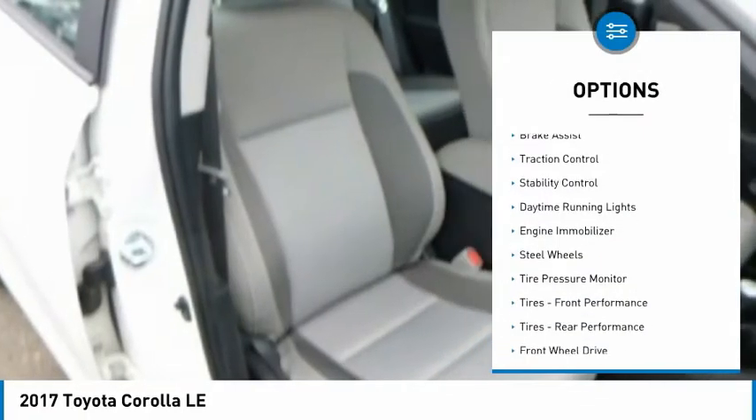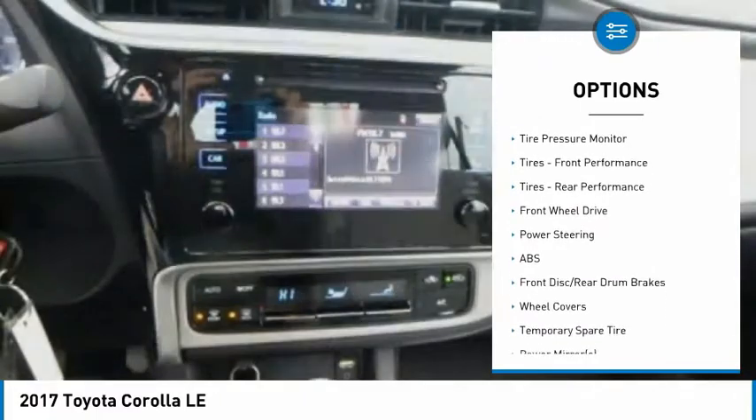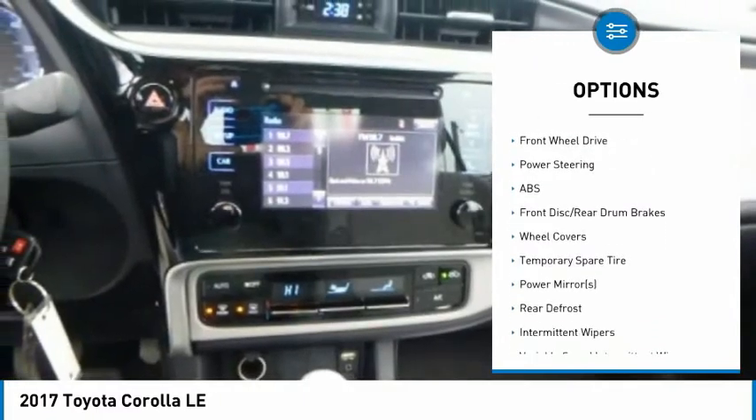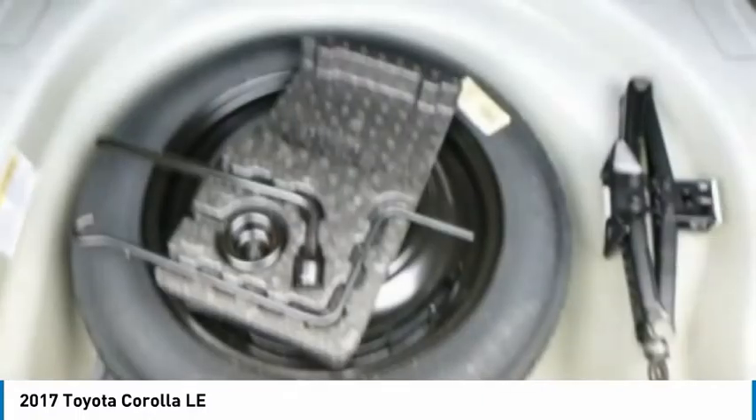Heated mirrors, brake assist, traction control, stability control, daytime running lights, engine immobilizer, steel wheels, tire pressure monitor, front performance tires, rear performance tires.